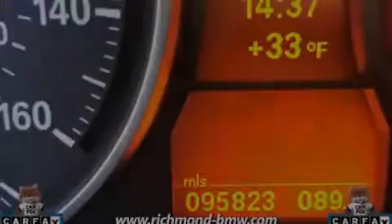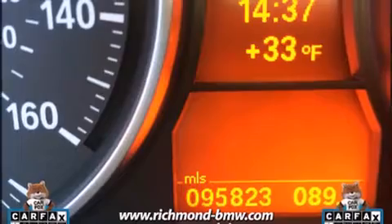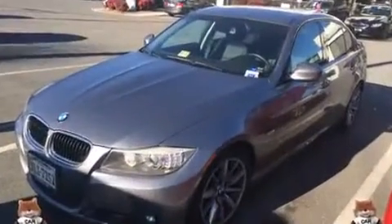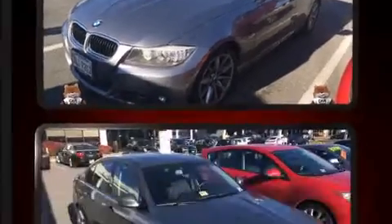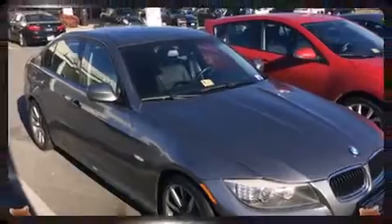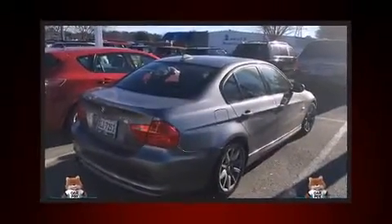Outstanding design defines the 2009 BMW 328i. This four-door, five-passenger sedan has not yet reached the 100,000 mile mark. Under the hood, you'll find a six-cylinder engine with more than 230 horsepower, and for added security, dynamic stability control supplements the drivetrain.